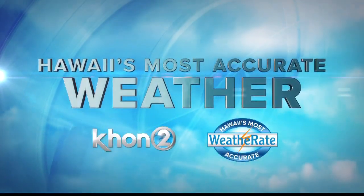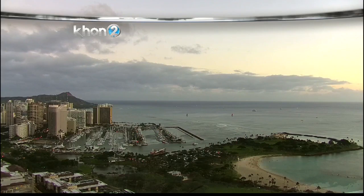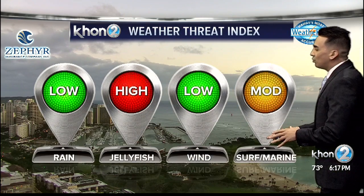Hawaii's most accurate weather with Kamaka Peeling. Clouds continue to thin out, skies starting to show blue and the sun popping through, and that's what we're going to see tomorrow with moderate threats for our oceans.